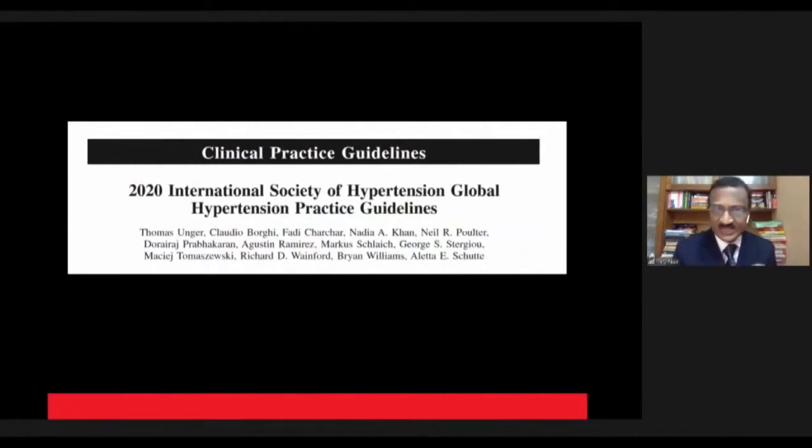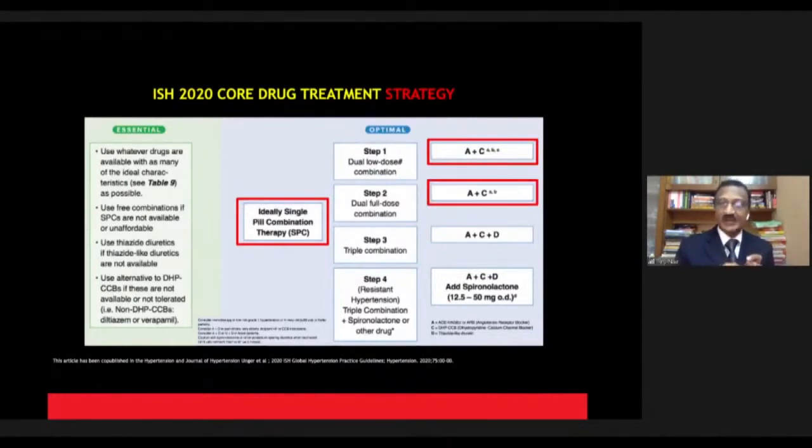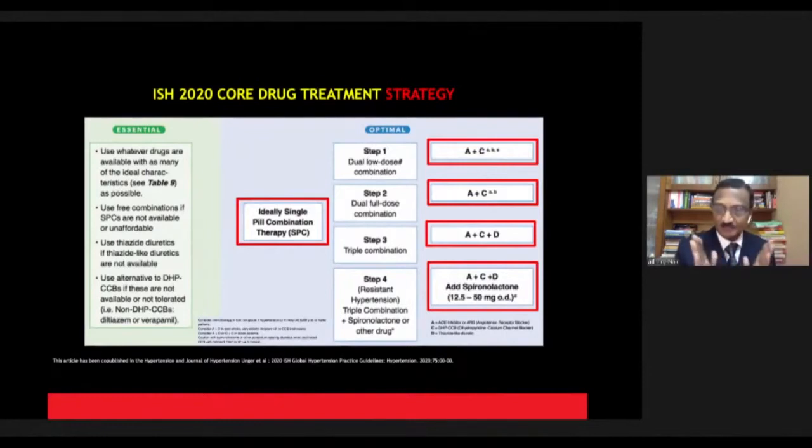Moving ahead two years to the 2020 International Society of Hypertension global guideline, we again start with a single pill combo. The first step is a low dose of ACE inhibitor or ARB with a calcium antagonist (A+C). The second step is a full dose of A plus CCB. The third step is ARB plus CCB plus diuretic. The fourth step adds spironolactone. So at every stage of hypertension, a CCB is present.